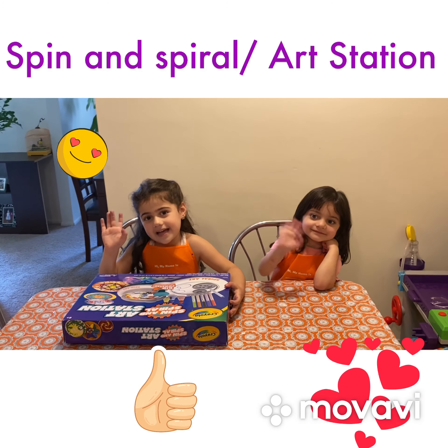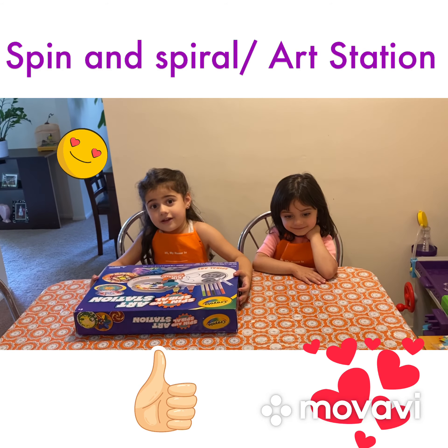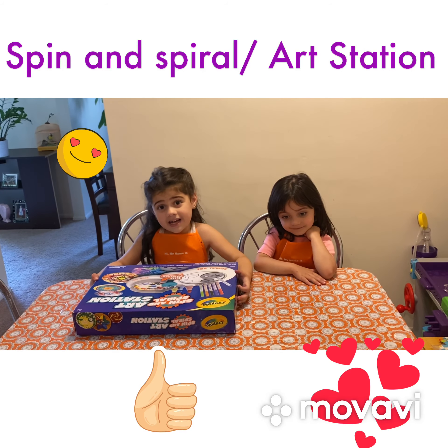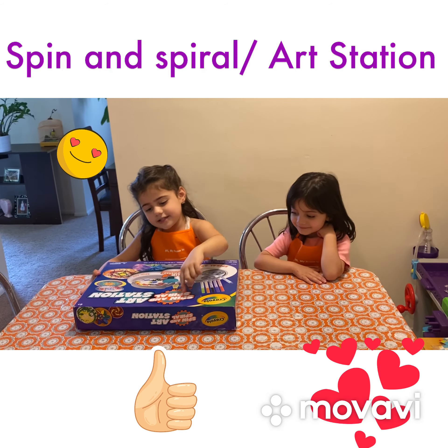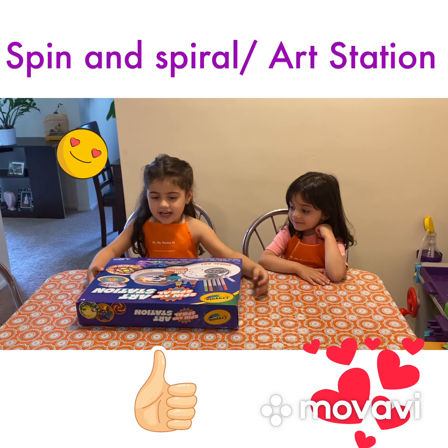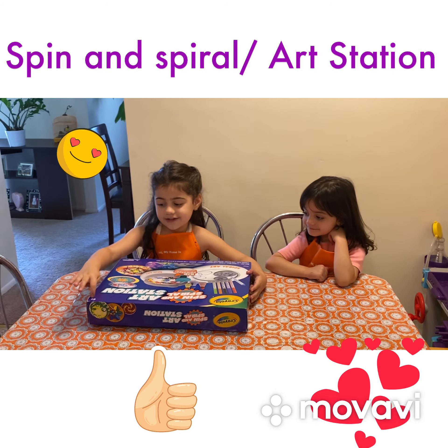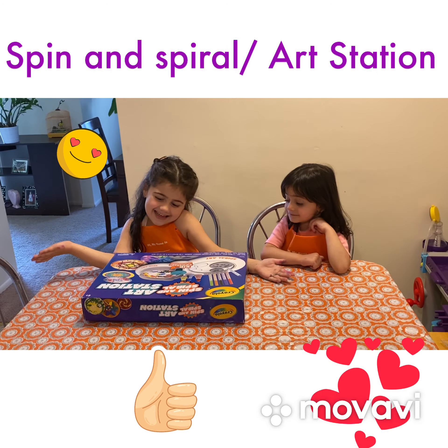Hello, my dear friends. Today is Saturday. We don't have class. We found something interesting — it's Spin and Spire Art Station. It's for six years, six plus, but we still know how to use it.